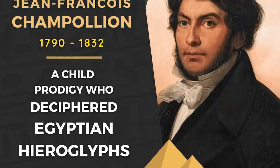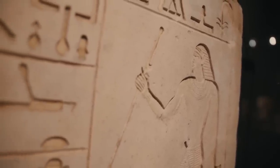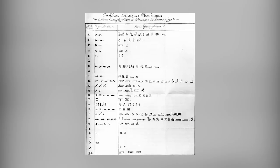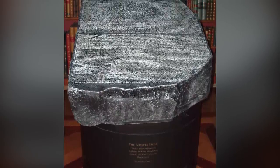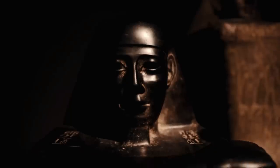This linguistic triad allowed scholars, most notably Jean-François Champollion, to decipher the hieroglyphic script by comparing it to known Greek text. Champollion's groundbreaking work, completed in 1822, unlocked the mysteries of hieroglyphs and provided the key to understanding ancient Egyptian civilization. The Rosetta Stone's impact on our understanding of history cannot be overstated. It opened up access to a vast array of historical documents and inscriptions, providing valuable insights into ancient Egyptian culture, religion, language, and history. The decipherment of hieroglyphs enabled the translation of countless ancient Egyptian texts, expanding our knowledge of one of the world's oldest and most fascinating civilizations.